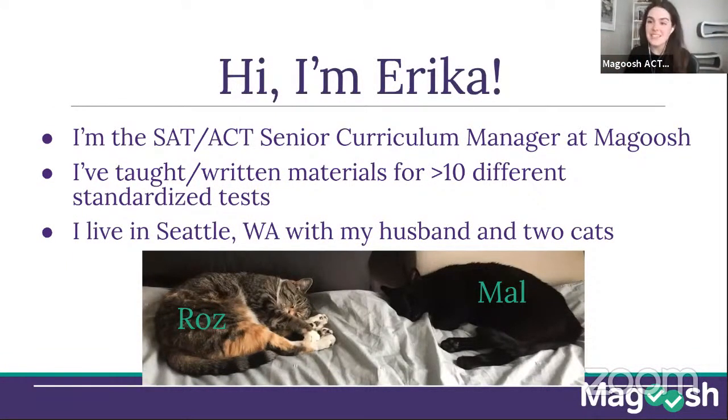I'm Erica, the SAT/ACT Senior Curriculum Manager here at Magoosh. That means I think about our lessons, questions, and explanations — the best strategies for the majority of students, what will help students get through problems fastest, and what to focus on with a limited study timeline to get the most points. I also wrote the curriculum for these live classes. It's an eight-lesson series, and I wrote all of them.